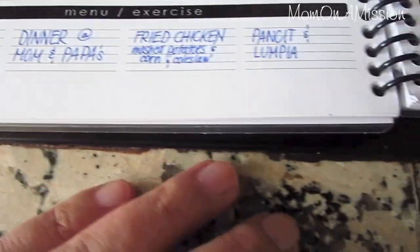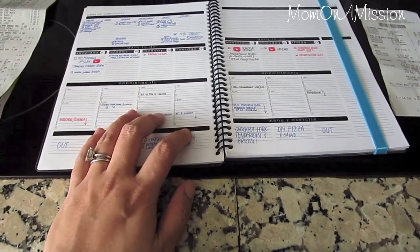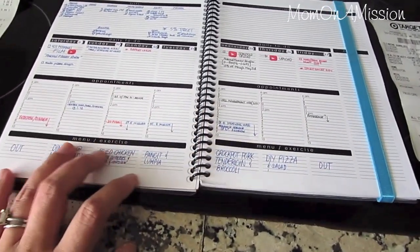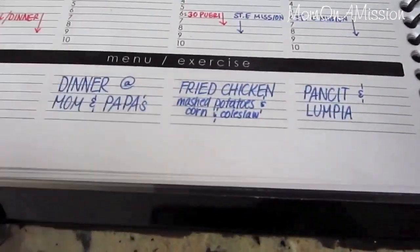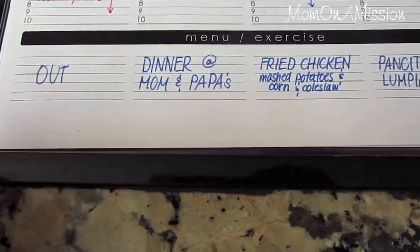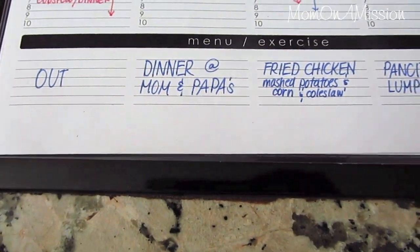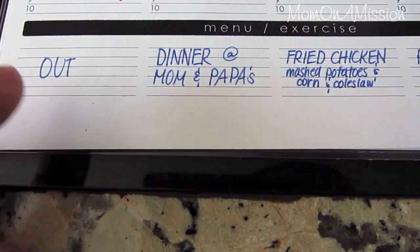This is my planner — I had it bound at Staples. I could do a whole video on this; it really works for me. Planners are very personal things but this one works for me. This is how I plan my dinners. I start my week on a Saturday because I can get to the grocery store early in the morning and it really works out well.